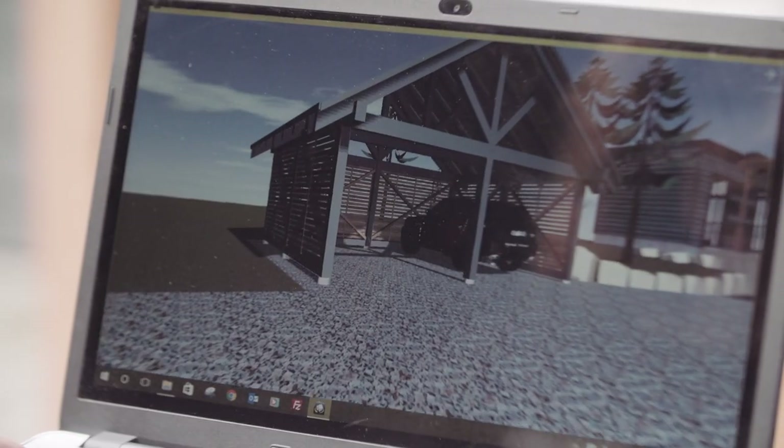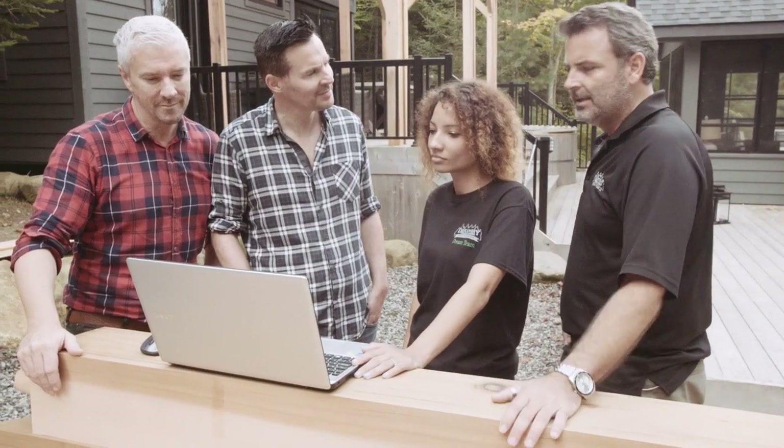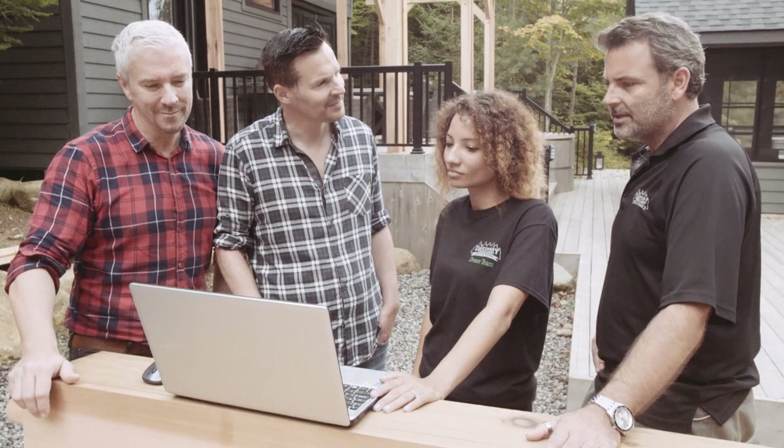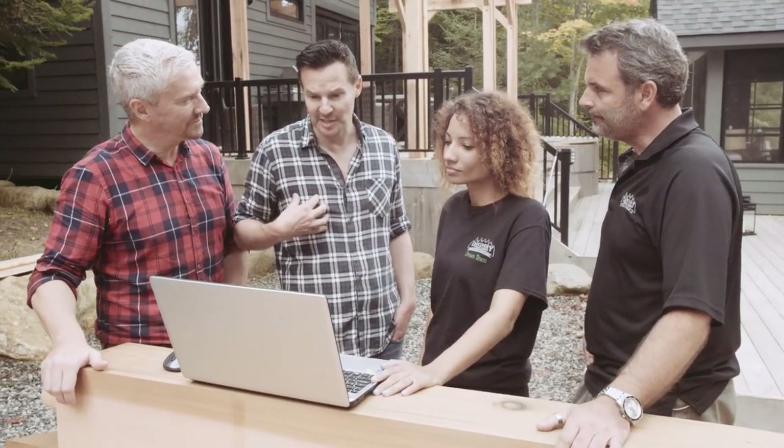This new technology that we use is really state-of-the-art and gives us the ability to show our clients the inside, the outside, all the details, how everything is going to flow. And as you can see here, we have the ability to show you what this real cedar building is going to look like. The carport — you can see all the details in the roof, how the shadow lines are working, how the sun is affecting it. It is an amazing tool and it's really the best way we can present this to you. It gives us as customers confidence and a great sense of comfort to actually see it and to stand here and see it being built looking exactly as it does on camera.